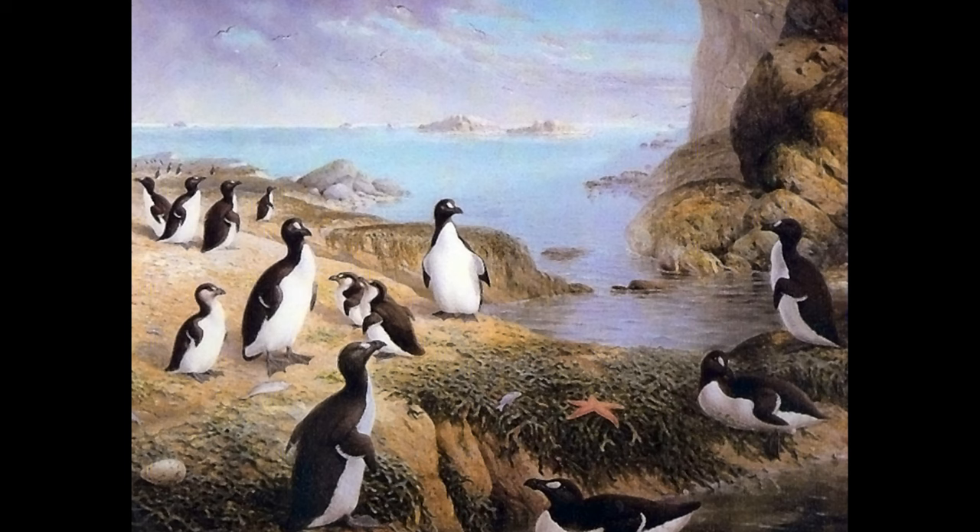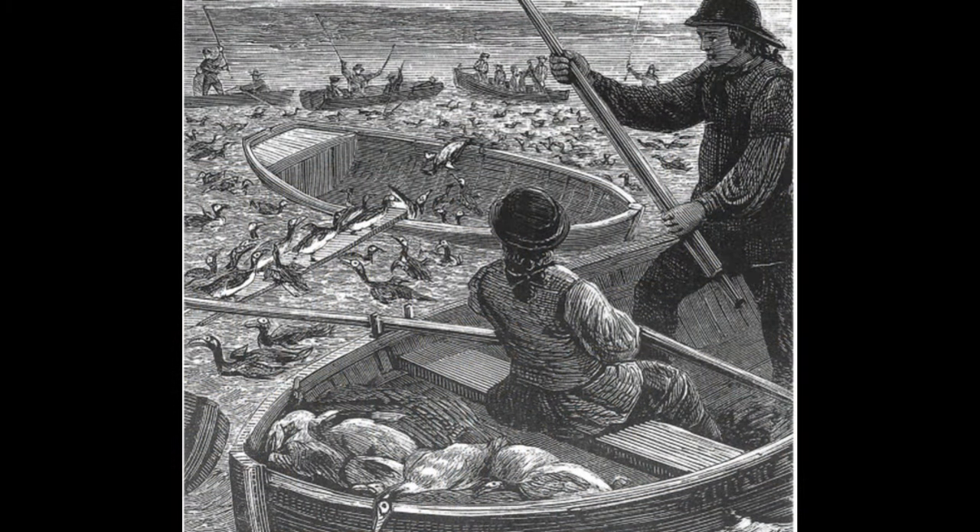Possibly the most impressive of these strongholds was on the Grand Banks of Newfoundland. Around 500 years ago, however, these colonies suddenly came under attack. Sailing Europeans searching for the new world stumbled across these vast colonies of birds and hunted them in large numbers, mostly for food. However, this early hunting was not the reason for the auk's rapid decline initially.